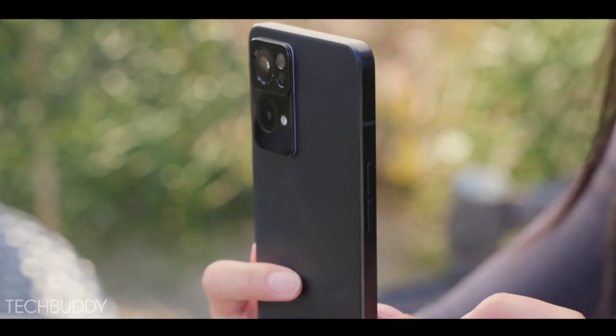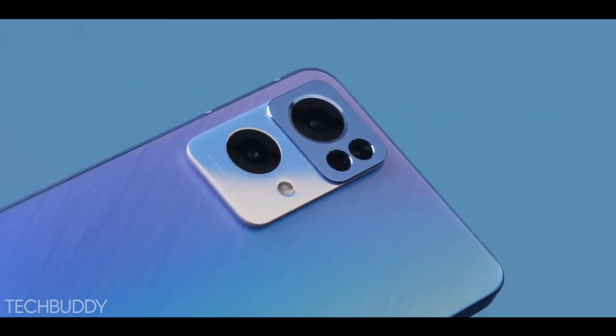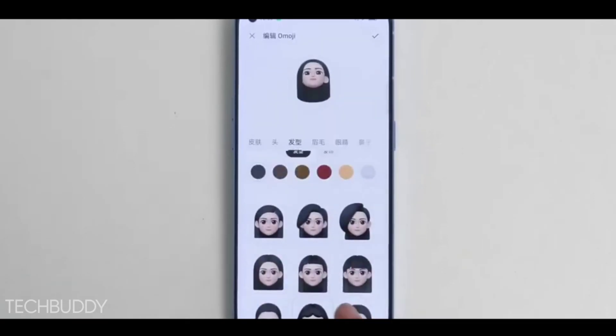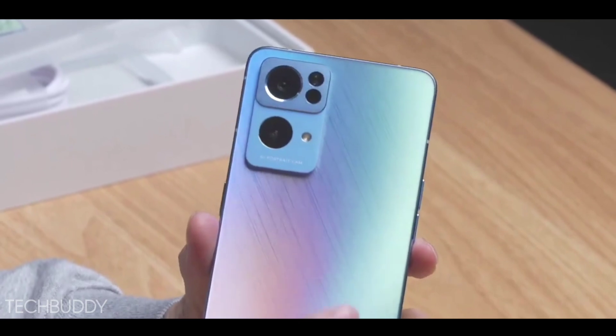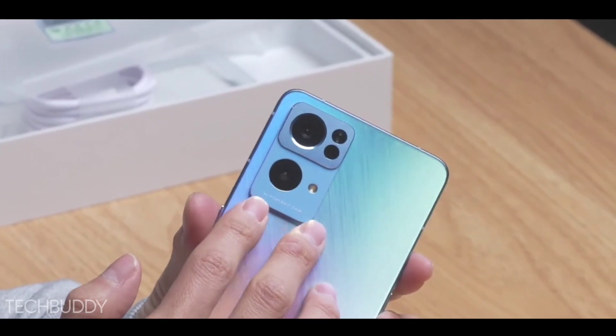If you don't know the confirmed specs, pricing, and India release date of this phone, watch this video till the end because I'll be talking about all of that in this video.